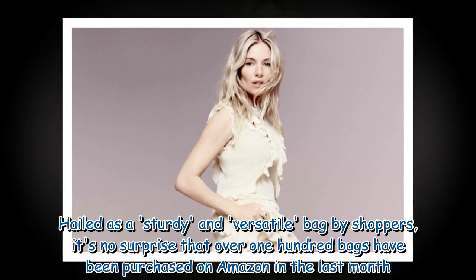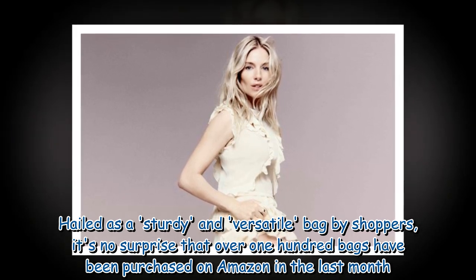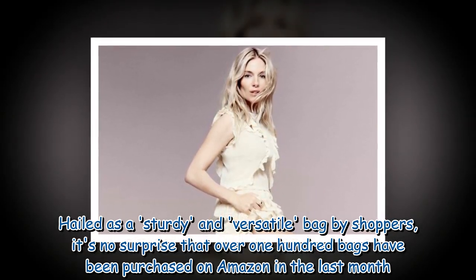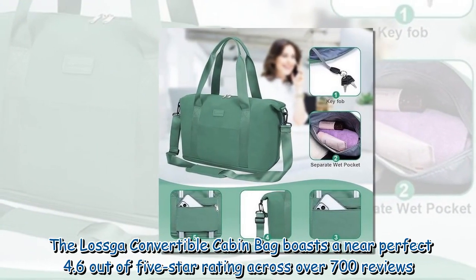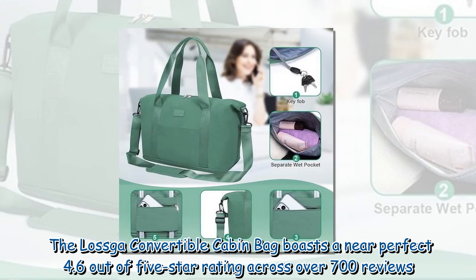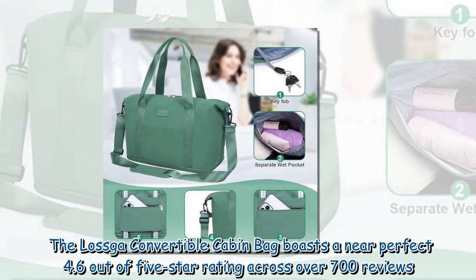Hailed as a sturdy and versatile bag by shoppers, it's no surprise that over 100 bags have been purchased on Amazon in the last month. The Laska Convertible Cabin Bag boasts a near-perfect 4.6 out of 5 star rating across over 700 reviews.